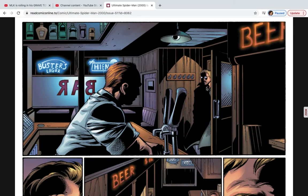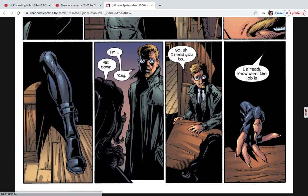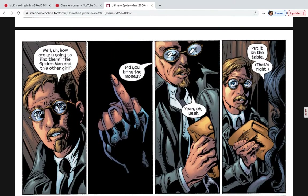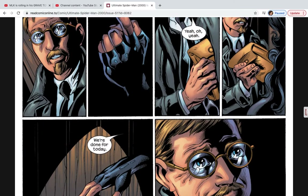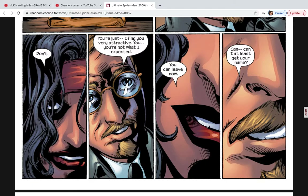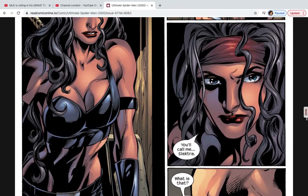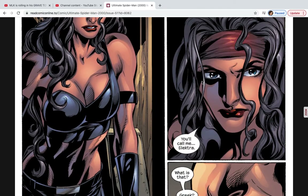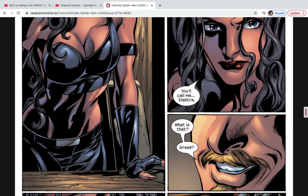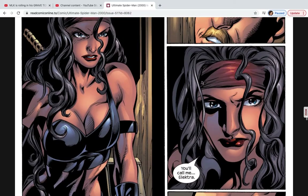Mr. Moore goes into a bar and meets a woman — at first it seems like it might be the Black Cat, but it's not. She says she already knows what the job is and puts the money on the table. Mr. Moore finds her attractive, but she tells him to leave. He asks for her name, and she steps out of the shadows — this is the first appearance of Elektra in the Ultimate Universe. If you don't know Elektra, she's a major character in Daredevil comics. It looks like she's been sent as a mercenary to hunt down Spider-Man and the Black Cat.